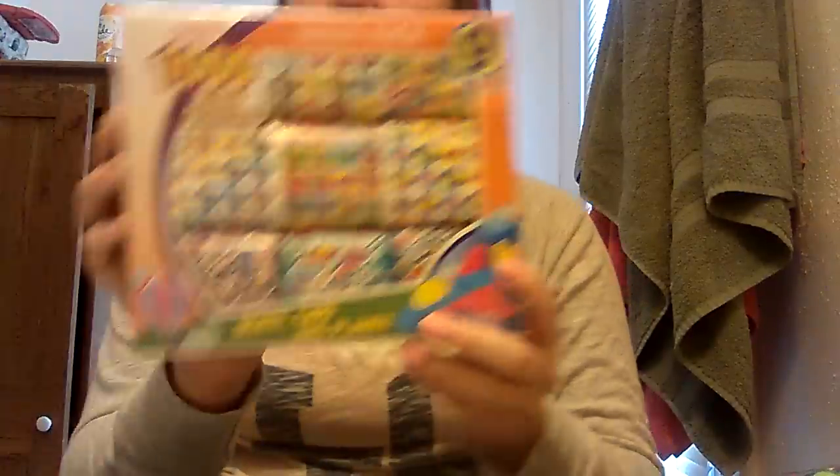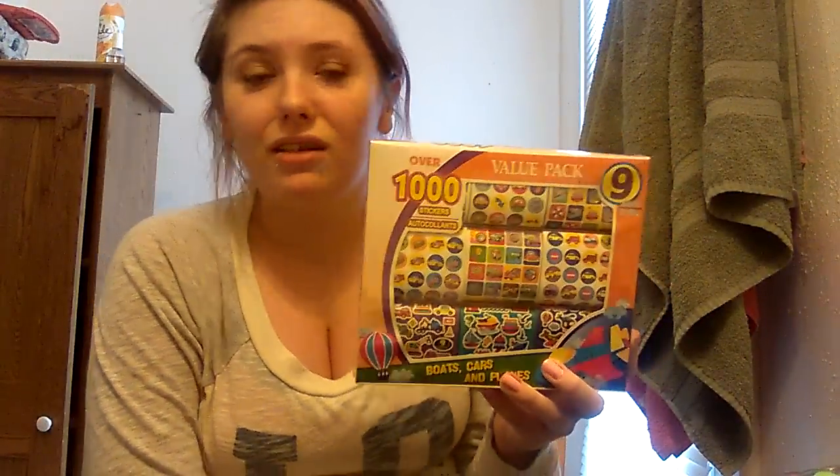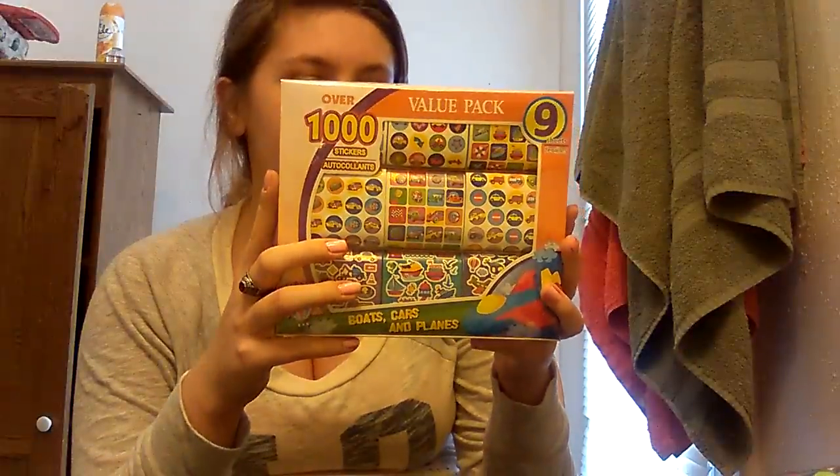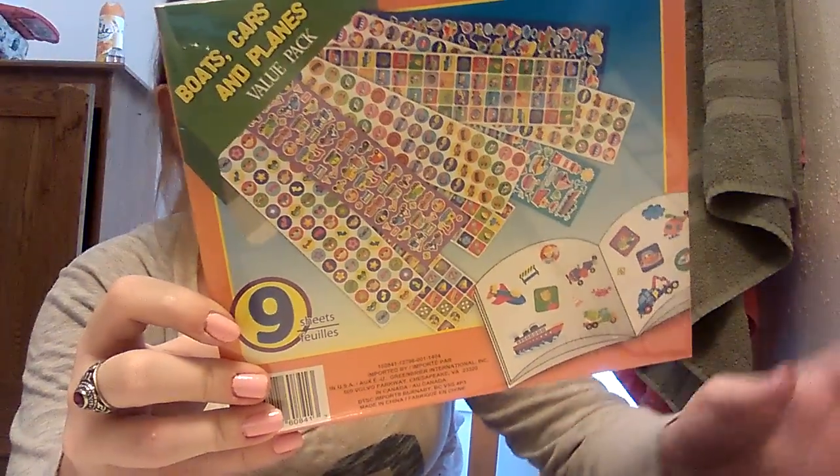Sticking on the topic of Drew — this is a value pack, you get nine sheets of stickers, there's over a thousand. This one is boats, cars, and planes. Drew likes stickers, and actually last night he got stickers stuck to him — they were extremely sticky stickers. So I just got him this, and on the back it kind of shows you what you get. That was a good deal, and there's smaller stickers, so we can just do anything with them.